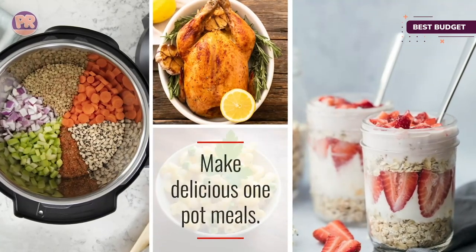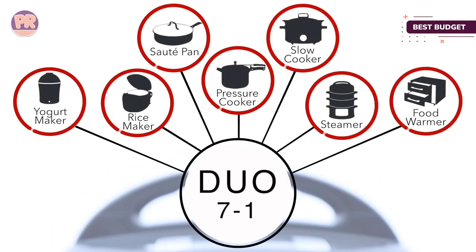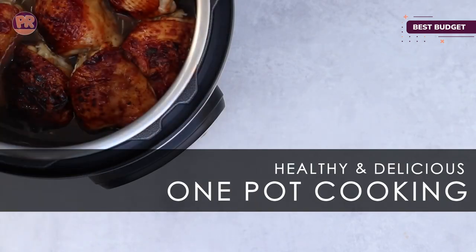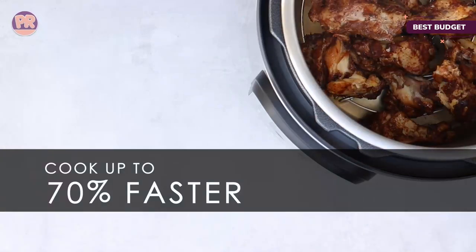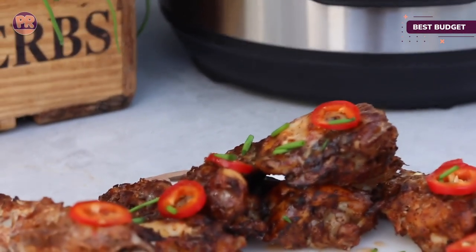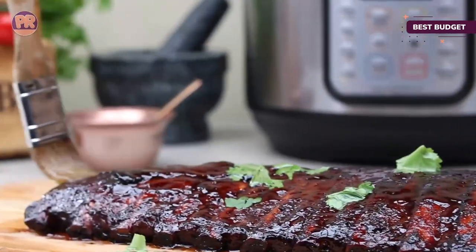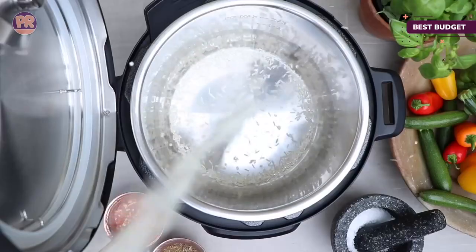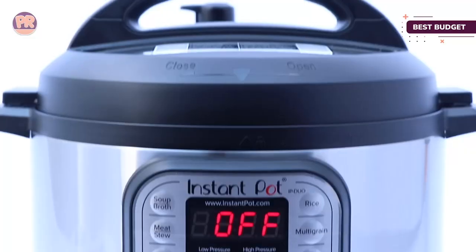This cooker has programs for soup and broth, meat and stew, beans and chili, poultry, sauté, steam, rice, porridge, multigrain, slow cook, keep warm, and yogurt. If you don't want to use a program, you can choose two levels of pressure, three sauté temperatures, or three slow-cook temperatures. Cooking can be delayed for up to 24 hours, while manual cooking can be set for up to two hours.